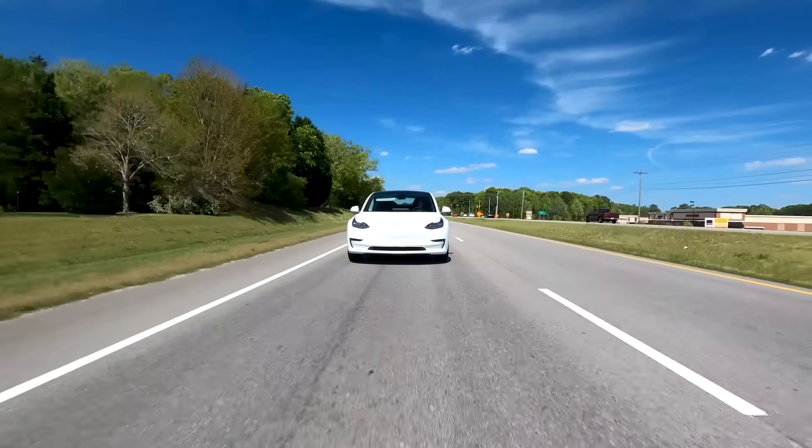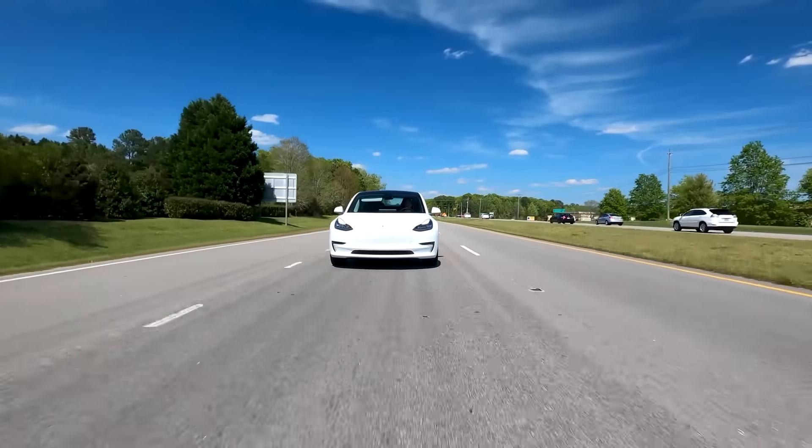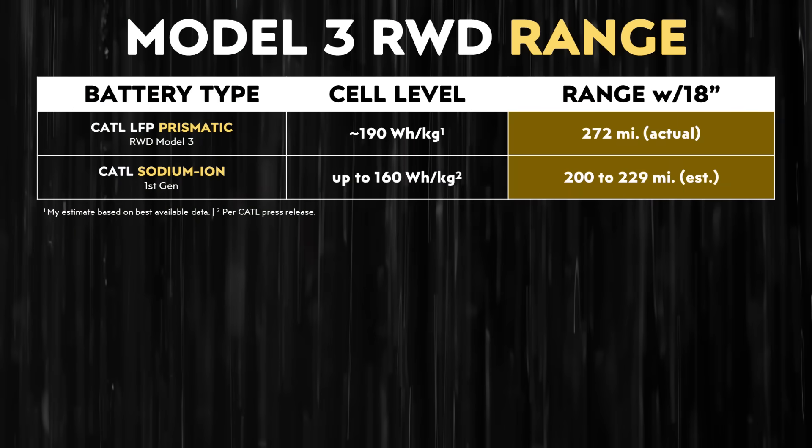Since the volumetric energy number is a wild card, I want to use the rear-wheel drive Model 3 as an example, using the gravimetric energy density estimates we have, to discuss how much range could potentially be available for a sodium-ion-powered Tesla Model 3 rear-wheel drive. That vehicle, equipped with CATL LFP prismatic batteries, has an EPA-rated range with 18-inch wheels of 272 miles.